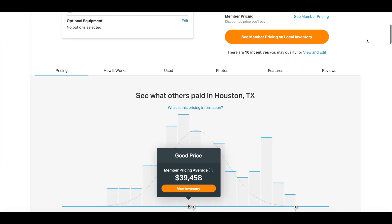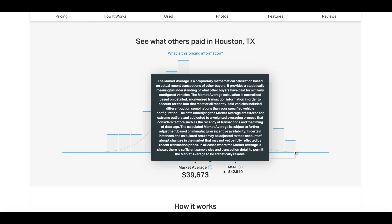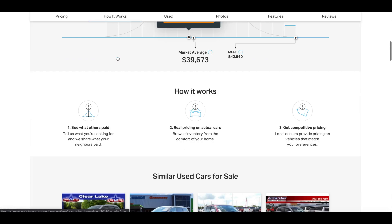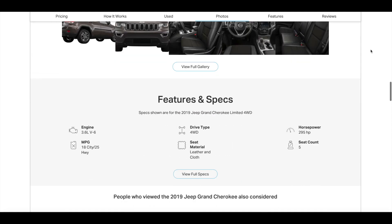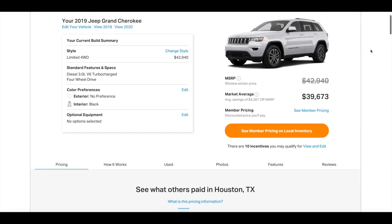If you keep scrolling down you can see what other people paid in your area. In this case my zip code was Houston, so I can see the market average, the MSRP, and the pricing for this portal — which is below the market average. That's pretty useful information. You can also look at used car pricing, photos, specs, and things along those lines. To get the most value out of this, you're going to want to get the actual pricing for local dealerships.